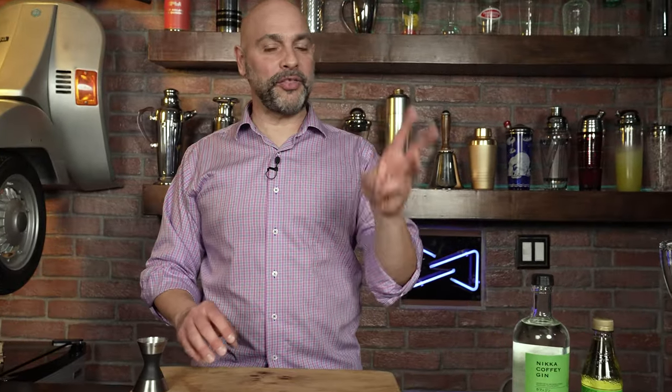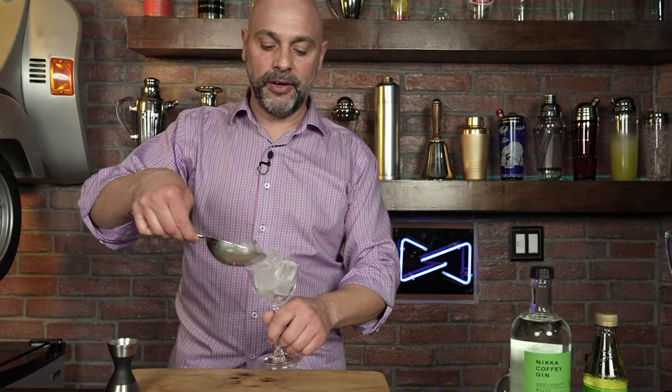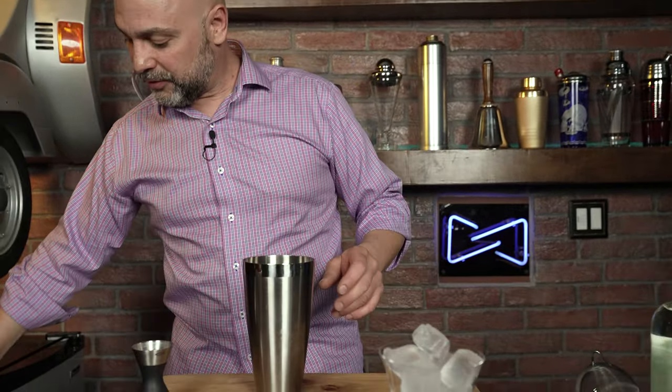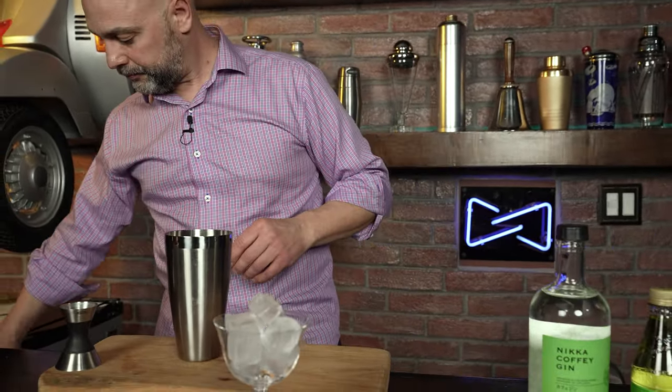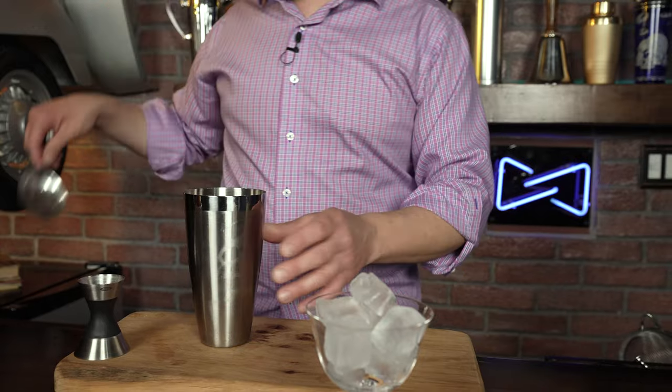I'm going to start with the classic — the benchmark. It's the way this drink was created: equal parts of gin and Rose's lime cordial. I'm going to chill my tin, add ice, and then in my glass I'm going to start with the gin first. I like to start with the base spirit first — it's the starting point. This is a gin-based cocktail, so we're going to use Nika gin.